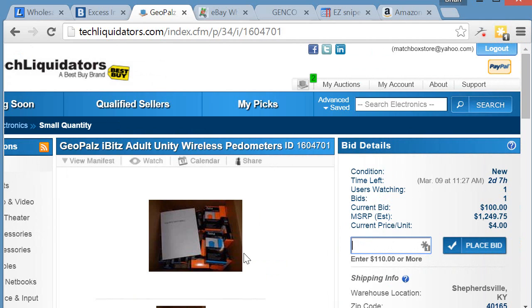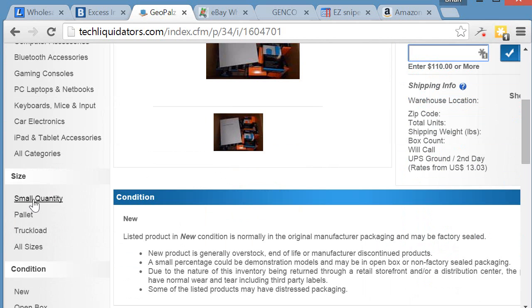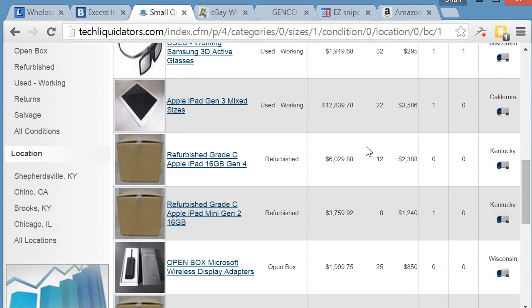For payments, Tech Liquidators accepts credit card — I've been paying by credit card. I'm not sure if there's a cap, but unlike B-Stock which requires wire transfer for anything over $300, Tech Liquidators I haven't had any problems paying by credit card.